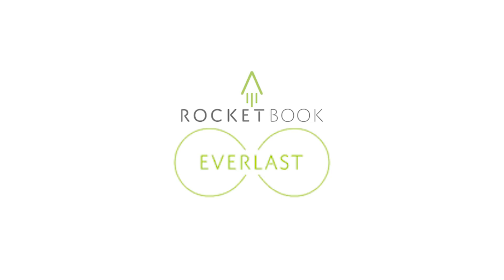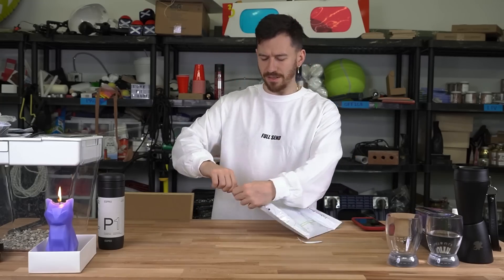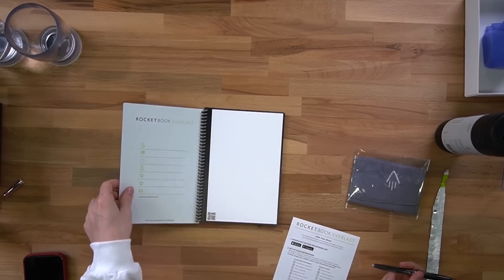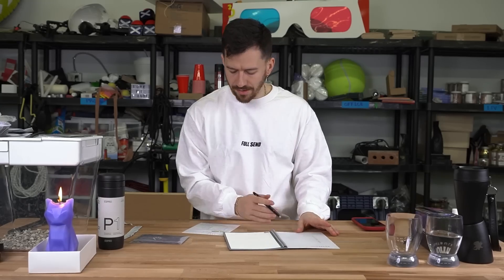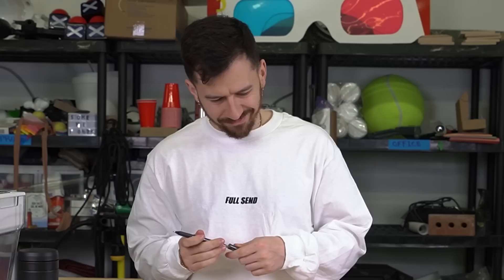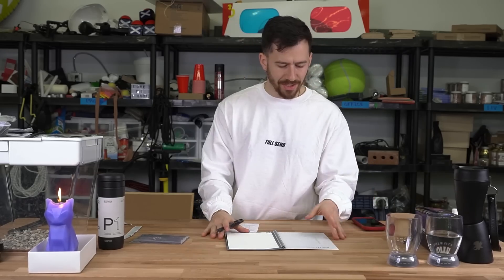Now it is time for our final item — this is the Rocketbook Everlast. Some type of iPad vibe? We're gonna find out together. Looks like a regular notebook: Write, Scan, Reuse. Okay, so basically you write it down, you scan your notes, and then you can send them to wherever. That's pretty interesting. But like, do I really care? Let's test it out.